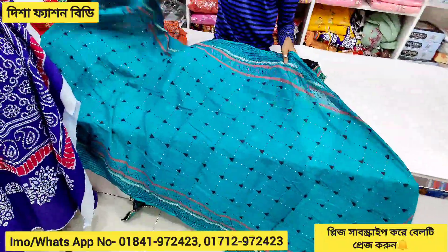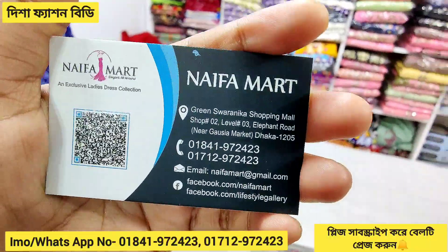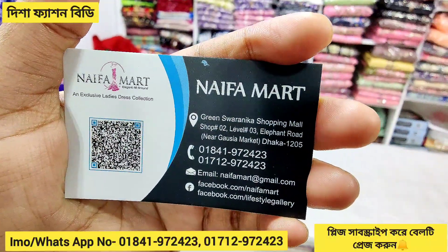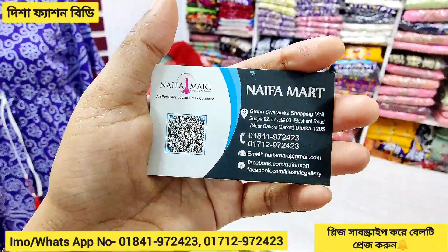The price is $8,800 here, and the price is less expensive. You can get your money on the online shopping store. Here is the shop: Shop Number 2, Level 3, Elephant Road, Nair Gausa Market. This is the 2nd number.